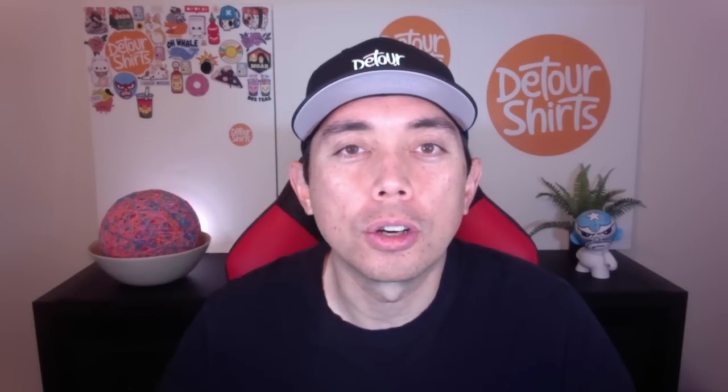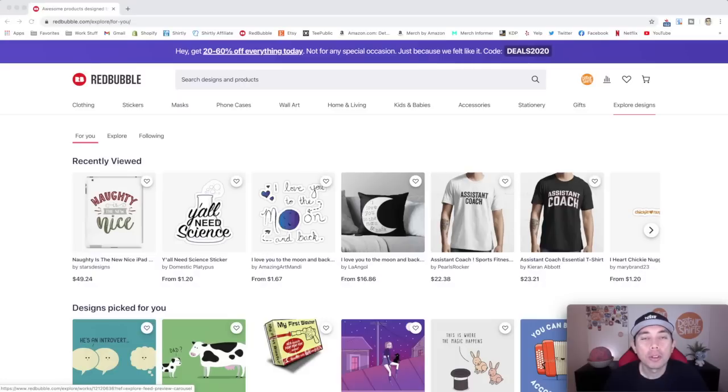The best way to show you the trends on Redbubble is to go to Redbubble, so let's go there now. Here we are on Redbubble.